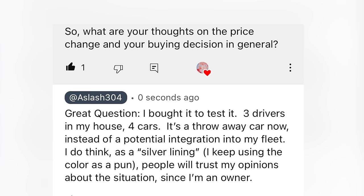What are your thoughts on the price change and your buying decision? I bought it to test it — three drivers in my house, four cars, and one driver is 16 so he doesn't even have a car yet. It's a throwaway car for now instead of a potential integration into my fleet. As a silver lining, people will trust my opinions about the situation since I'm an owner. Hit subscribe — I've got plenty more on this as it develops.